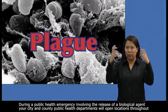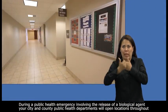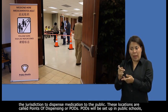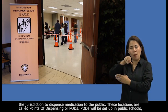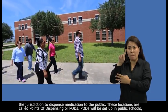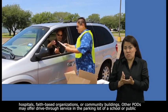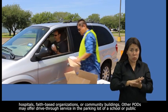During a public health emergency involving the release of a biological agent, your city and county public health departments will open locations throughout the jurisdiction to dispense medication to the public. These locations are called points of dispensing, or PODs. Pods will be set up in public schools, hospitals, faith-based organizations, or community buildings. Other pods may offer drive-through service in the parking lot of a school or public building.